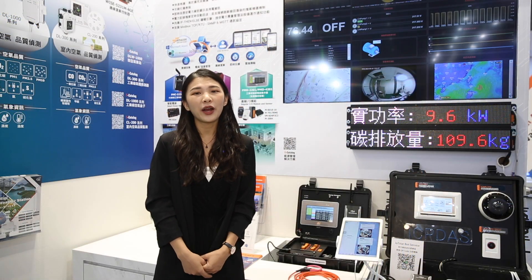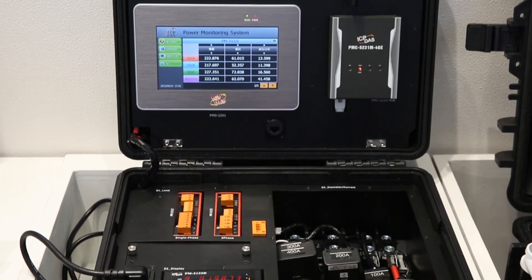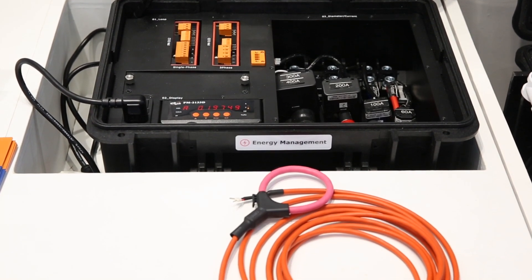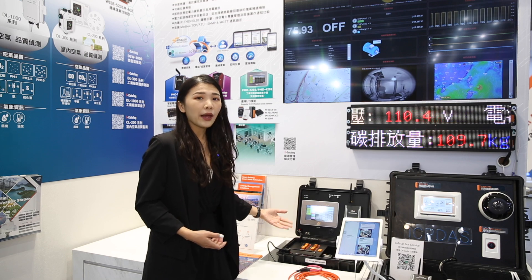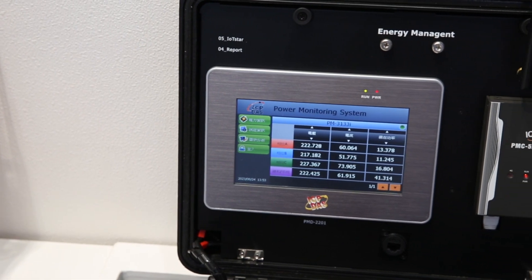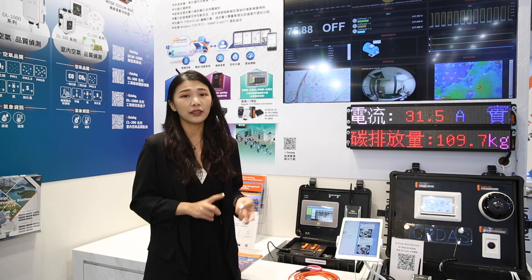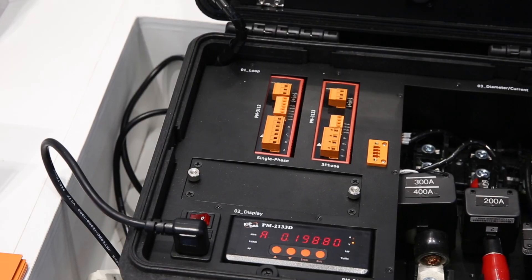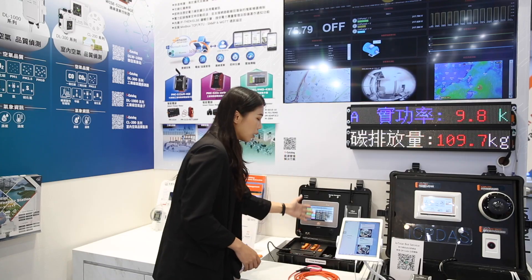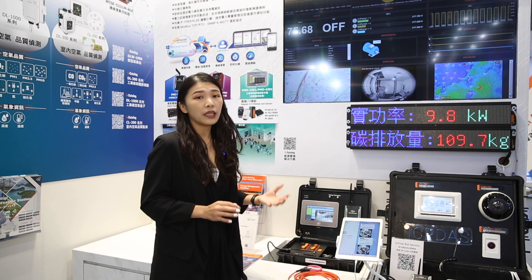Today I would like to share our energy management solution with you. Here is our energy management solution. This is our PM series smart power meter. Our smart power meter features high measurement accuracy, which allows you to obtain reliable data on the power consumption of devices — for example, supercomputers in data centers or air conditioners. Our power meters provide an open CT for easy installation, so clients can install the modules easily with no need to make significant changes to existing machines.